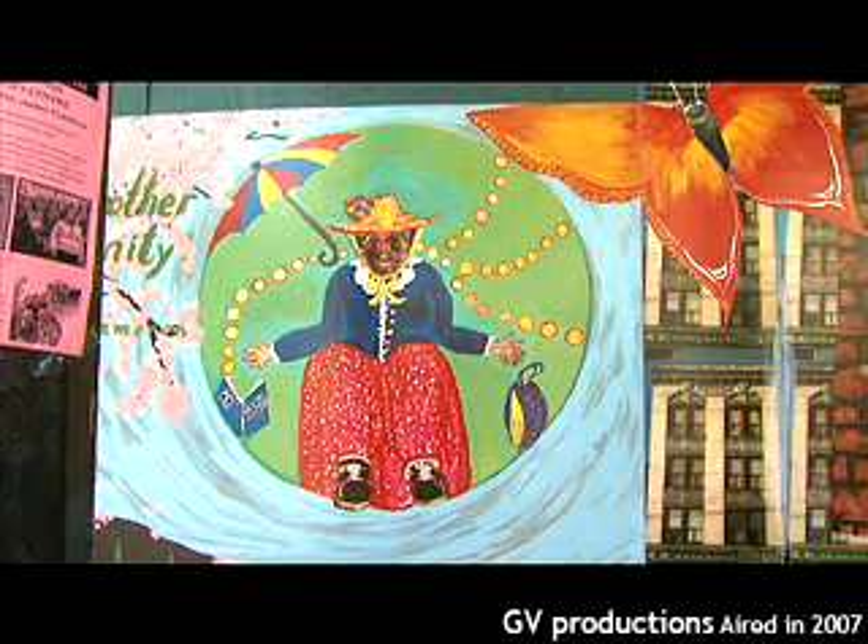In the front of the mural is the woman who used to sit on the corner here. We thought it would be great to include her and I had to paint her from memory — I didn't have any real picture. So this is basically a memory picture of her.